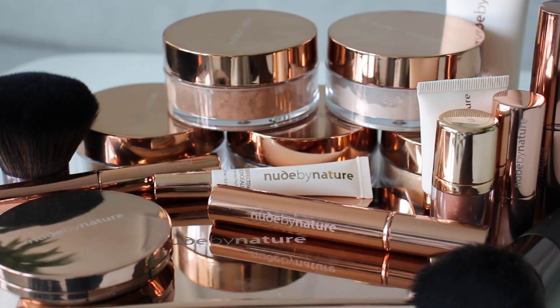So I partnered with Nude by Nature for this video. All of the products I'm going to be using are by them. They are an Australian brand, but they are new to Canada, which is super cool. I did a mini unboxing of these products when I got them sent to me and a lot of you guys responded saying really positive things about how much you loved the products. My aunt also messaged me when she saw that I was going to be working with them and said that my cousin was recommended Nude by Nature by her dermatologist, just because the ingredients are a hundred percent naturally derived. They're cruelty free and the packaging is beautiful.